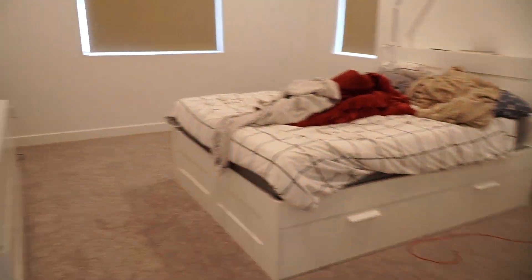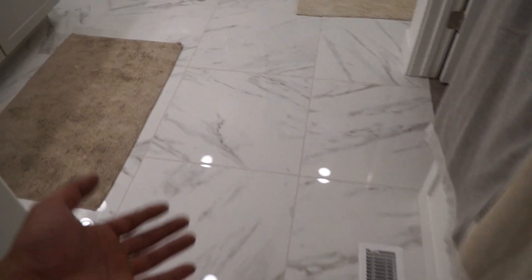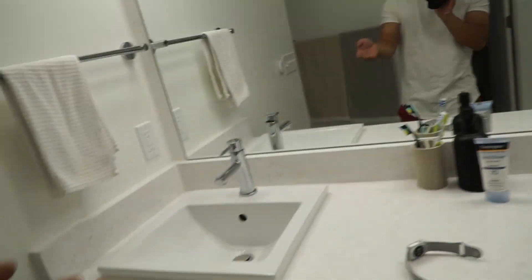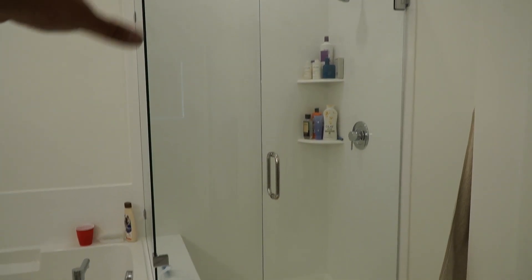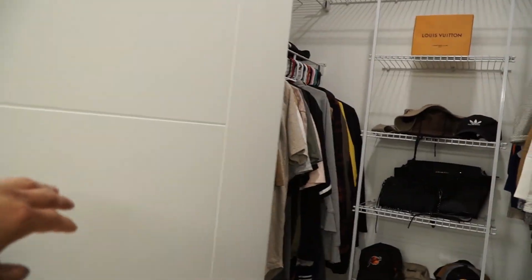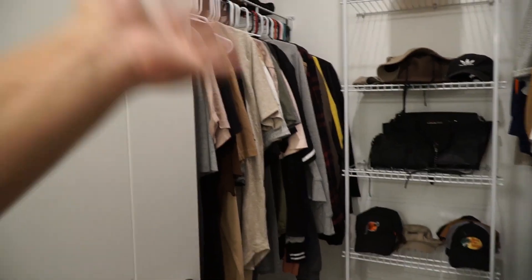Now we're going to the master bedroom real quick. Sorry it's a little dirty — just your normal bed. The coolest part of our master bedroom would have to be these tiles — beautiful white color, really relaxing and open. We've got his-and-her sinks, a nice tub as well as a nice glass shower, and a walk-in closet. Nothing crazy, but big enough for both of us.